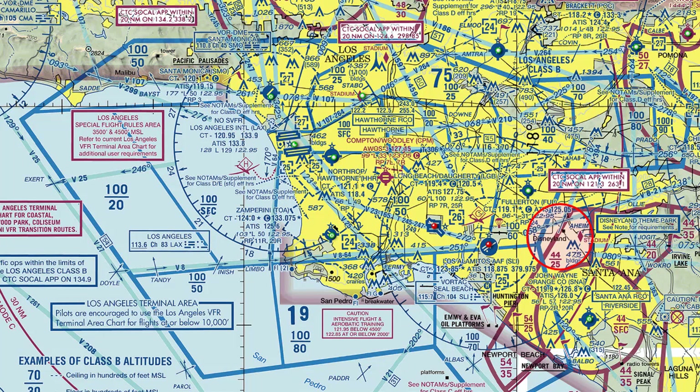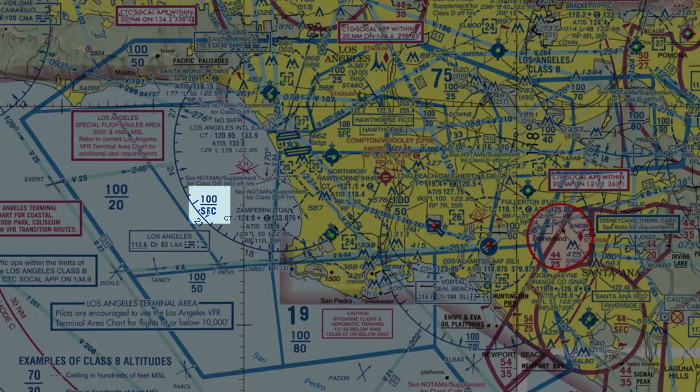For Los Angeles, we have from the surface to 10,000 feet MSL, 5,000 to 10,000 MSL, and 2,000 to 10,000 MSL as a few examples.